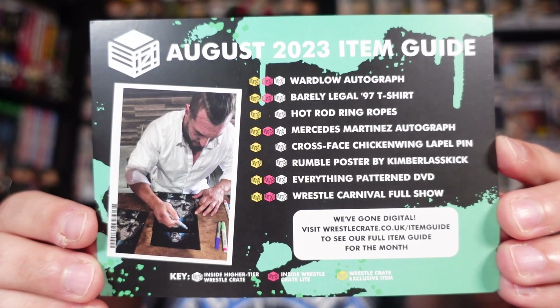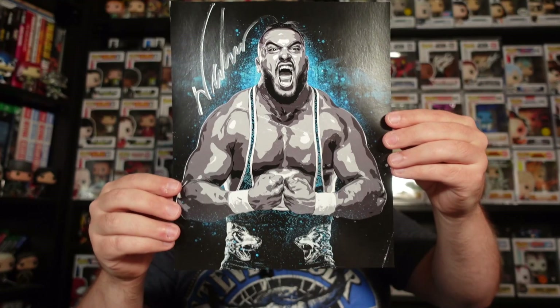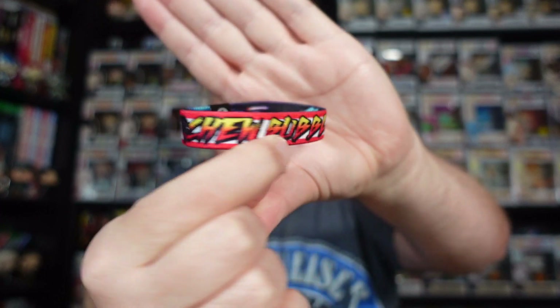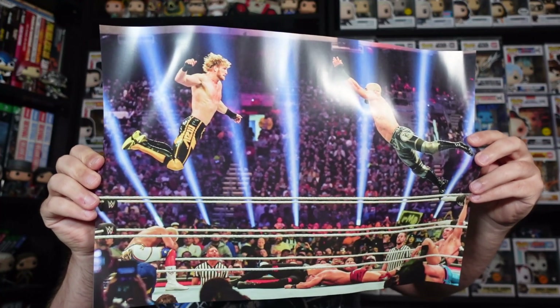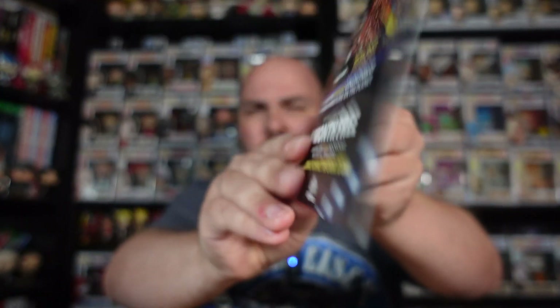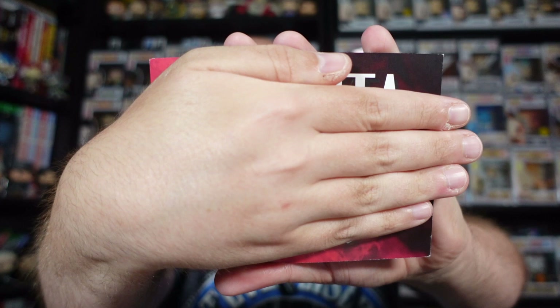That is the August 2023 box completely opened up. Here is the cheat sheet with a shot of Wardlow signing that art print. Let's go through it real quick: Wardlow autograph, Barely Legal 97 t-shirt, Hot Rod ring ropes wristband from They Live, Mercedes Martinez autograph, Crossface Chicken Wing lapel pin, Rumble poster by Kim Belaskick, Everything Patterned DVD, and Wrestle Carnival for show.